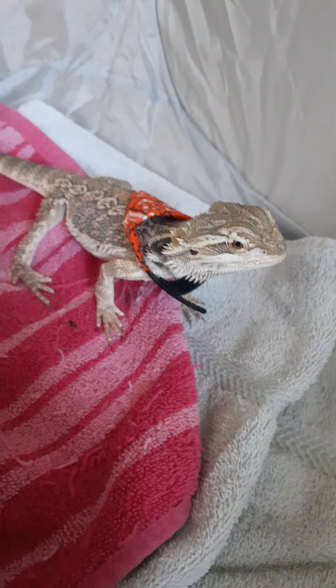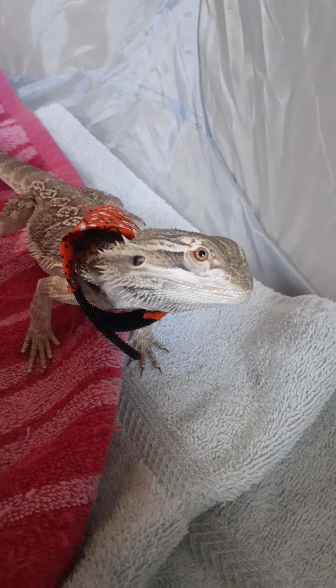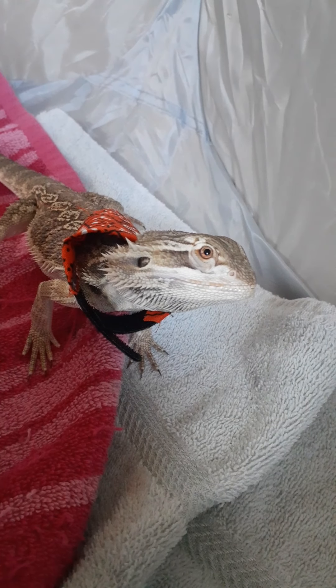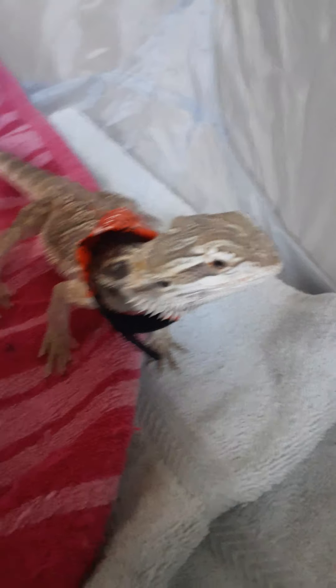Oh my gosh, that was just the cutest box ever. I'm so glad that I got this! What about you? Are you happy? Can you say goodbye? Yeah? He says make sure to like and subscribe. Bye!